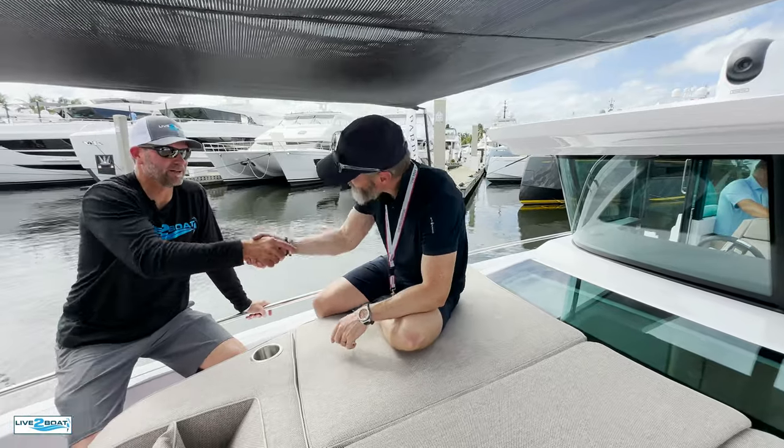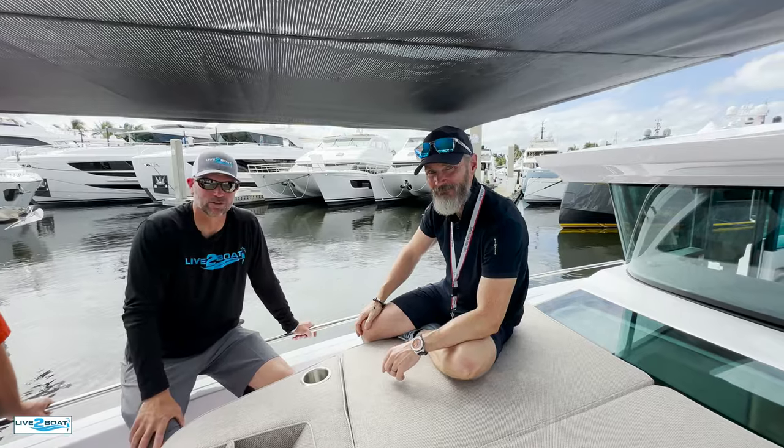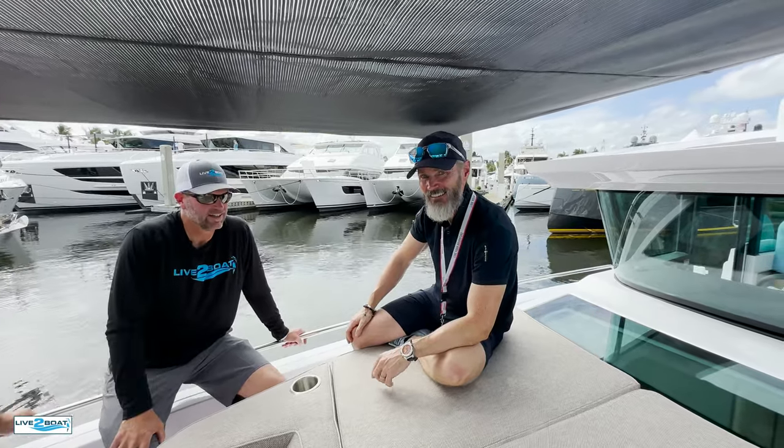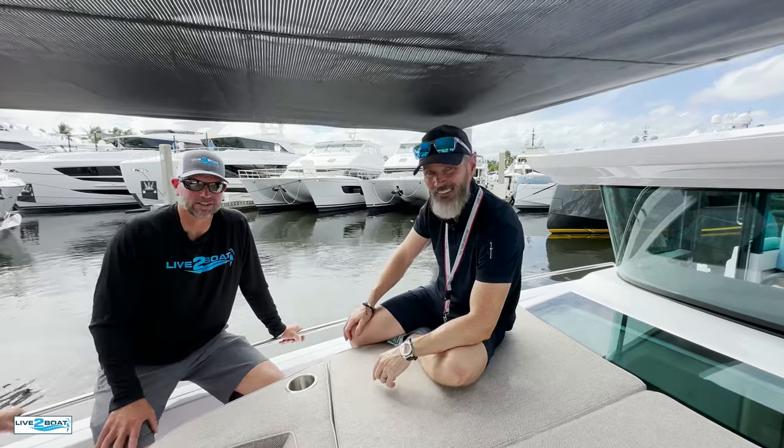Thank you so much for the time, we really appreciate it. We're going to show you more of this Cross Cabin 45 over the coming year, but for now we appreciate your time, Jonna. We'll catch you next time here on Live the Boat.